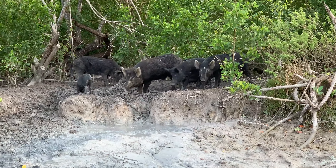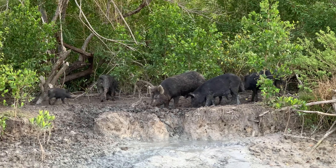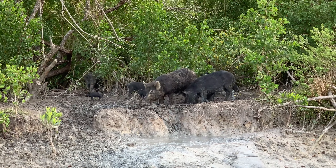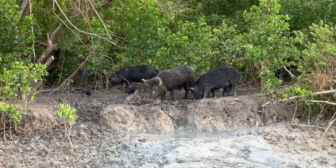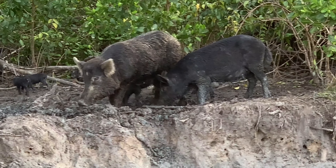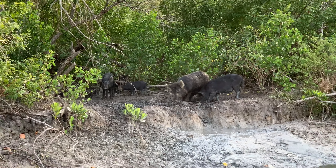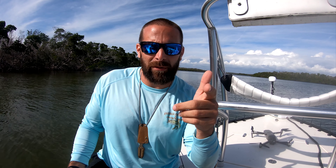Pork chops on the hoof here in the Everglades — we don't need a refrigerator, we just keep them on the hoof until we're ready to eat. Little tiny piglets, big piglets, all sizes — all bait. Look at all them little ones. Their mama's watching us too.